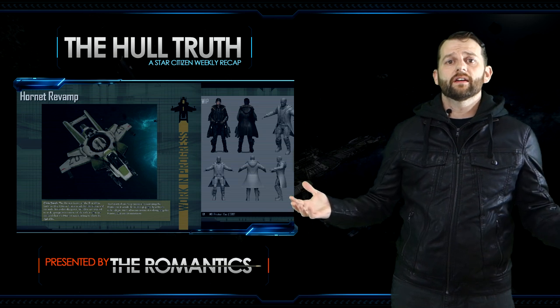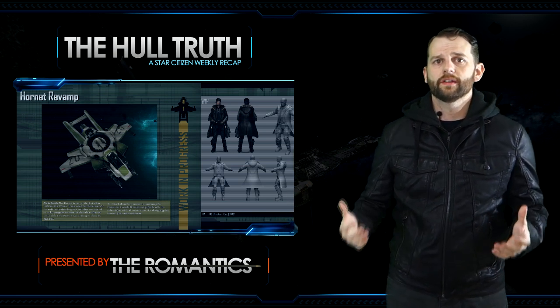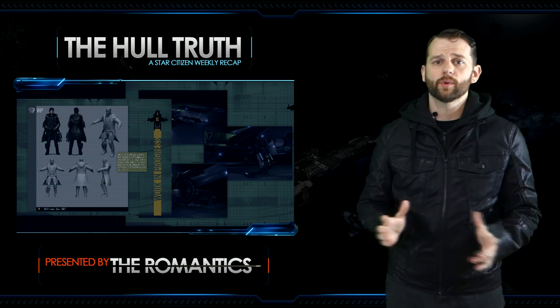We also had an engineering update for the hornet this week. They detailed the creation of the hornet and its development from the beginning up until what we have in our hangars today. You can see pictures of the original hornet and its development process, as well as the privateer outfit. There are a lot of pictures over there and they do a really good job of detailing the entire process, so go check that out.